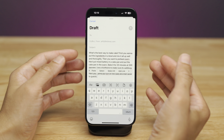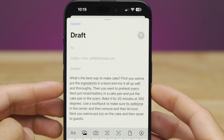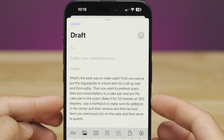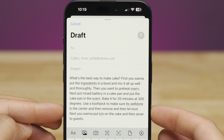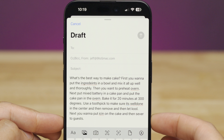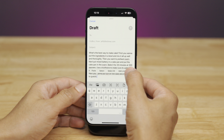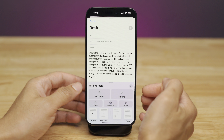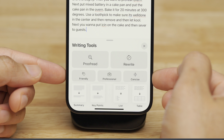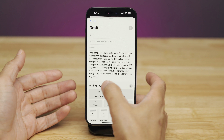One of the really impressive things about Apple Intelligence is the writing tool. Here's a paragraph that's a mess — 'What's the best way to make cake? First, you want to put the ingredients — spelled wrong — in a bowl and mix it all up thoroughly. Then you want to preheat Irvin. Next, put the mixed battery in a cake.' It's terrible. But Apple Intelligence to the rescue: invoke the copy-paste menu, tap the arrow, select Writing Tools, and you get options. Proofread and Rewrite are the main ones, plus various style inflections and layouts. Let's try Proofread.